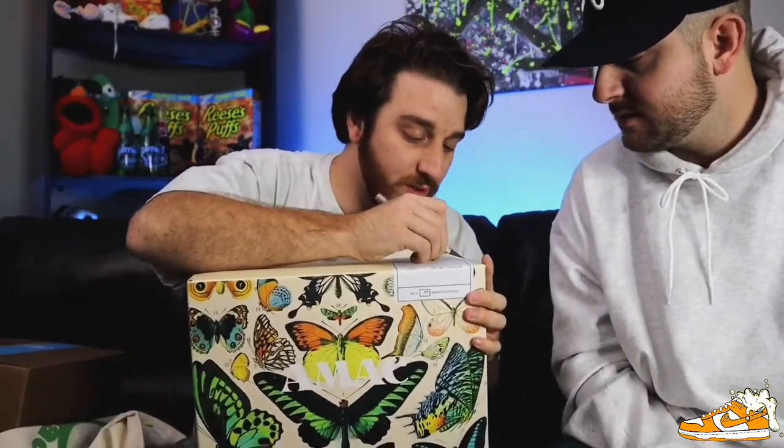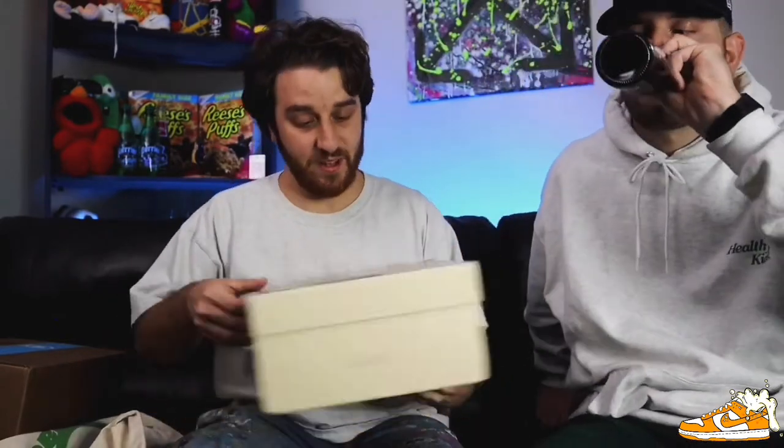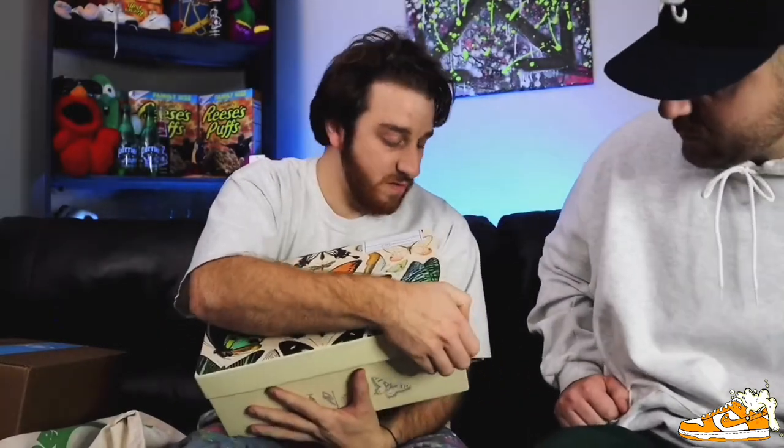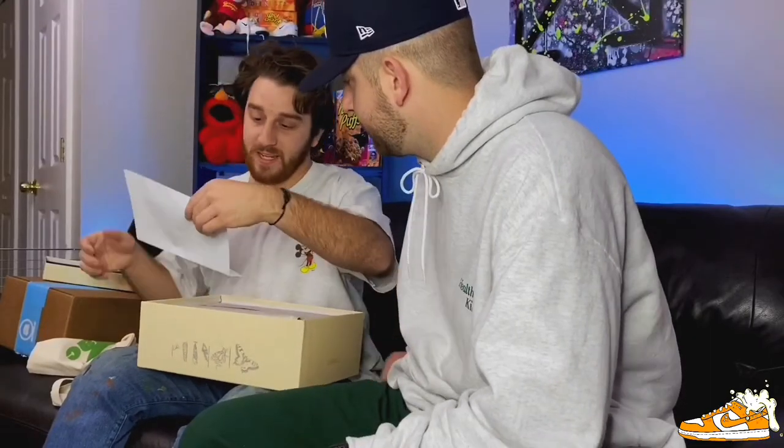So what colorway is this? These are mine — number 66 of 500. Five hundred pairs made of just this one colorway. This is the cherry colorway. We're gonna open these up for you guys. We got a little 'please read' note inside. Thank you so much for ordering a pair of our Butterfly SB Lows — he even said SB Lows. It also came with a personal letter. Thank you, sir.